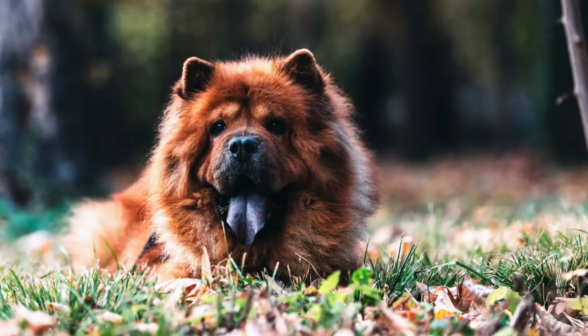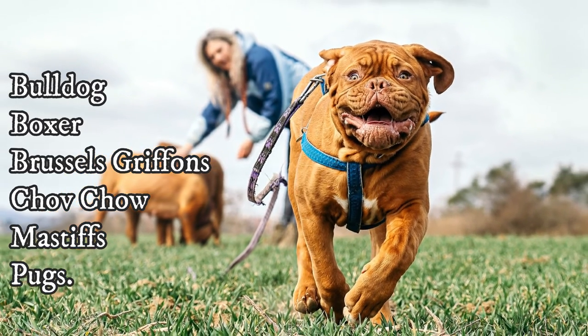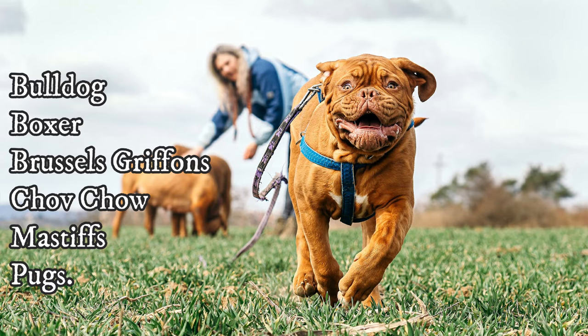The list of brachycephalic dogs includes all kinds of bulldogs, pit bulls, boxers, Brussels Griffons, Chow Chows, all kinds of mastiffs, and pugs.